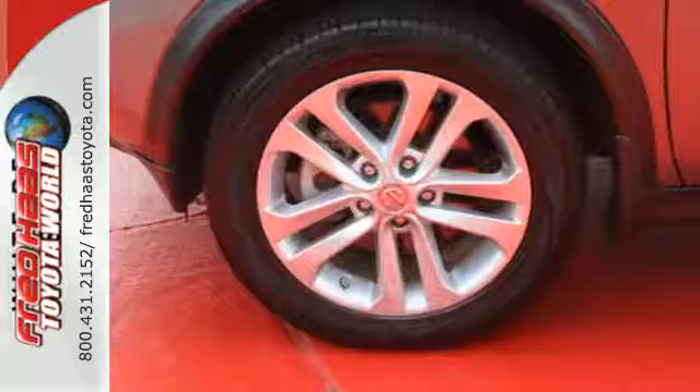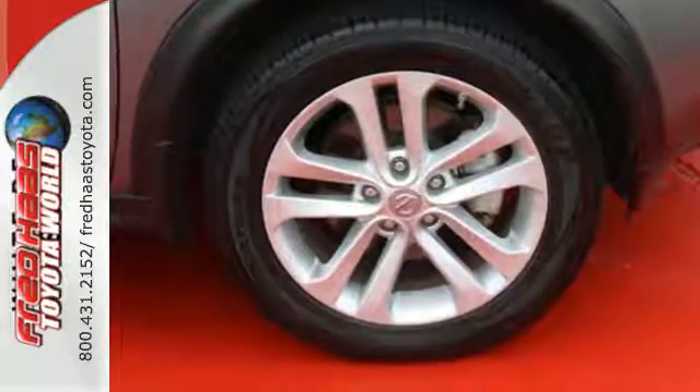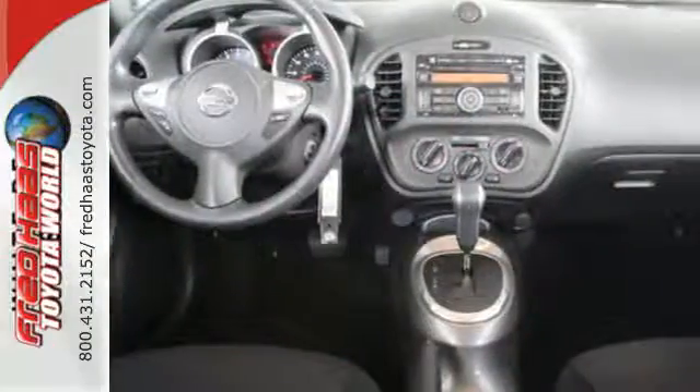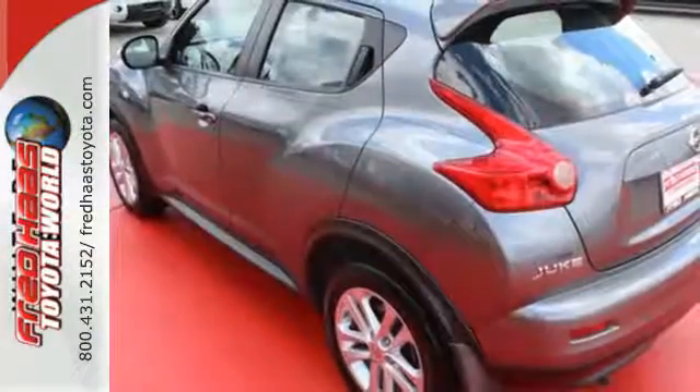It comes equipped with a security system, a CD player with a digital audio input, and Bluetooth. Plus, with the added safety of a tire pressure monitor, multiple airbags, and anti-lock brakes, the Juke is tough to beat.